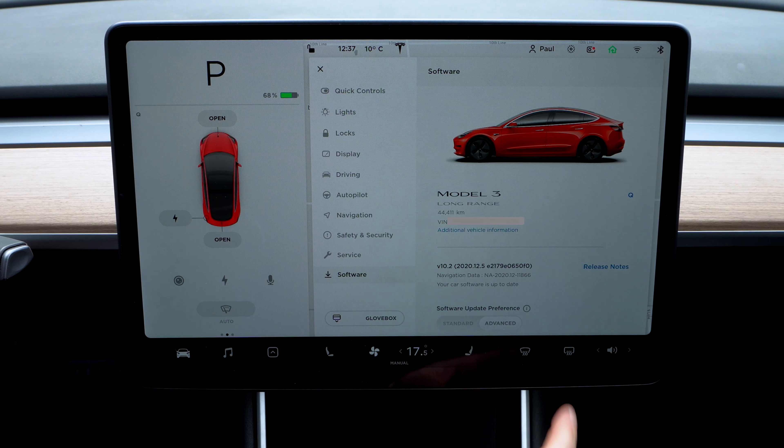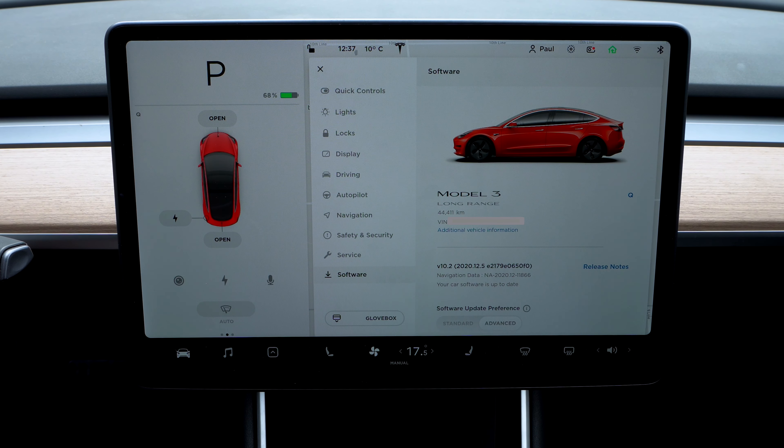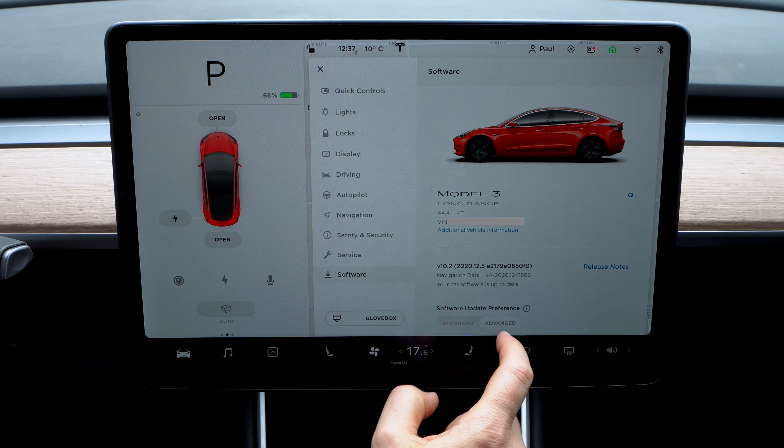Urban myth number three: switch between standard and advanced delivery speed settings. Switching... I'm going to pause for a bit, just for good measure, then switch to advanced — and no, nothing happened. Number four: keep hammering on the advanced button. I've heard five times, I've heard 15 times. So for good measure, we're going to do a good 30 or so, maybe even 50. Let's just start tapping it.